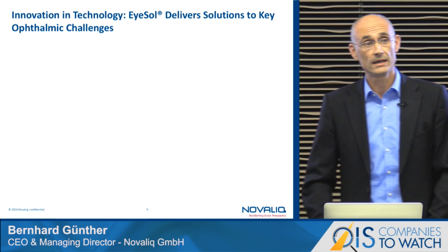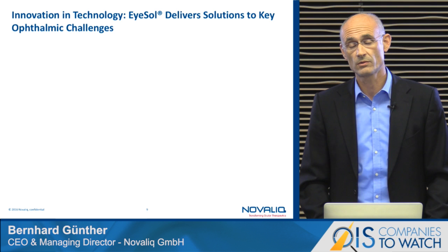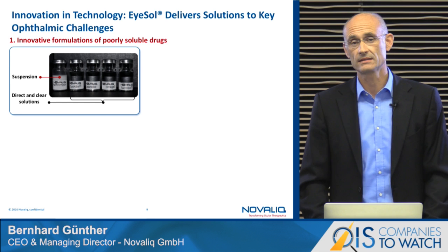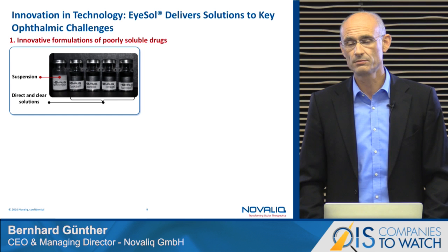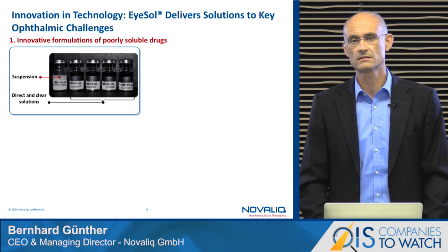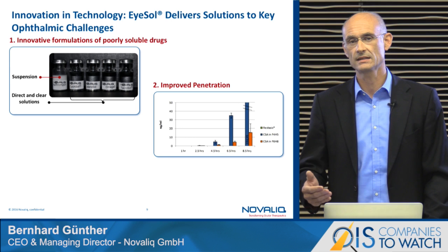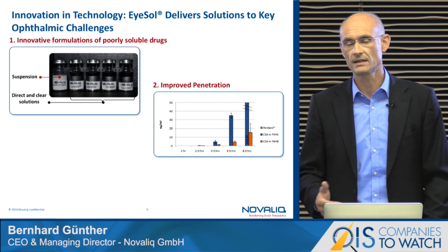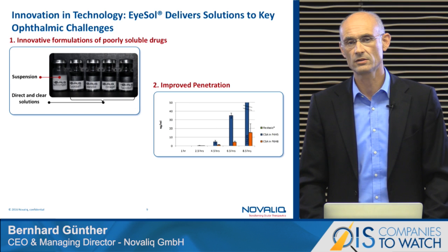What else can the ISOL technology provide? We can formulate with highly relevant drugs in ophthalmology, most of which are considered poorly soluble. We can generate crystal clear, preservative-free solutions providing benefits such as small droplet size, not acting as an oxygen barrier to the eye, and excellent spreading capacity. Poorly soluble drugs like latanoprost, tacrolimus, cyclosporine, and omega-3 fatty acids can be formulated as crystal clear solutions and used in multi-drop bottles without preservatives.